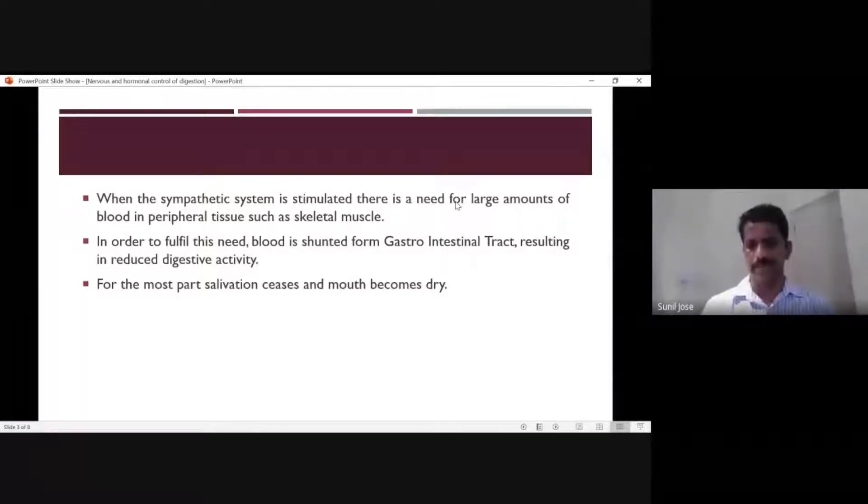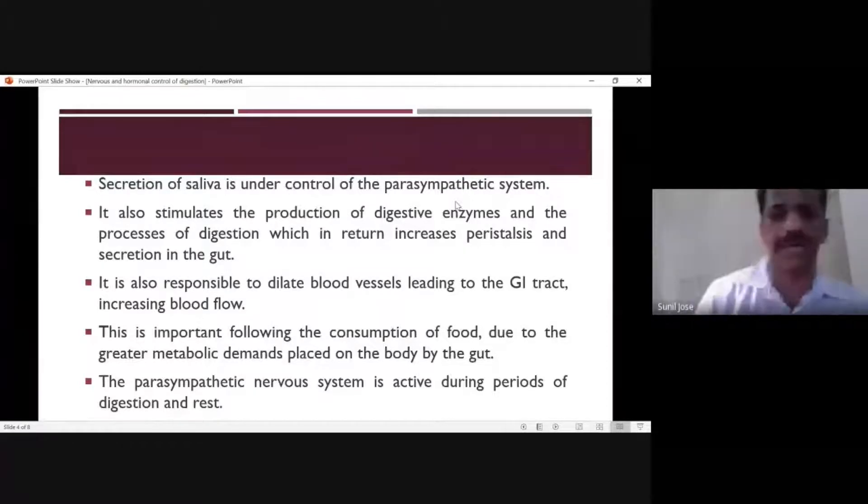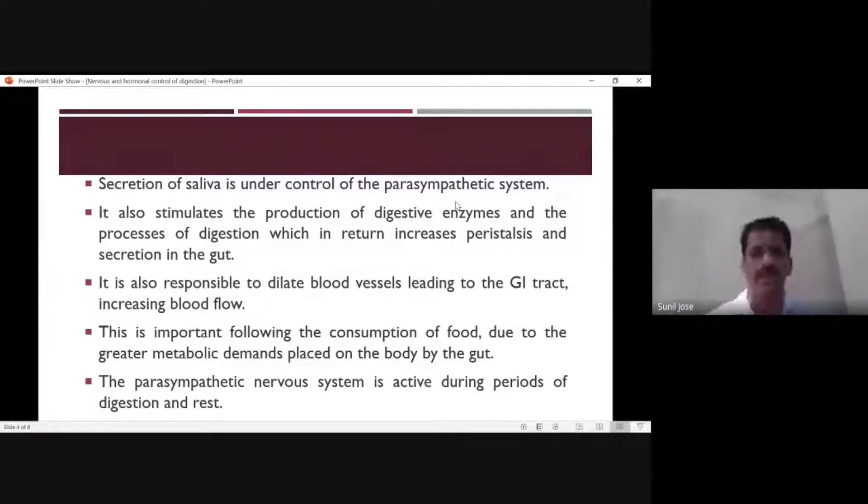Due to sympathetic stimulation, our mouth becomes dry. In contrast, the parasympathetic nervous system favors digestion. When the parasympathetic nervous system is stimulated, it increases the secretion of saliva in the mouth and stimulates the production of digestive enzymes.